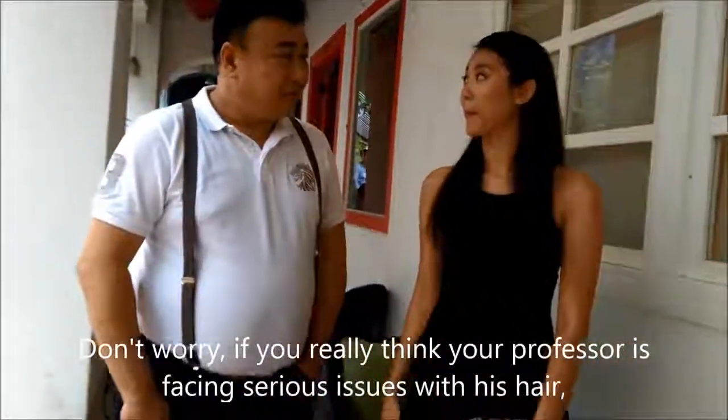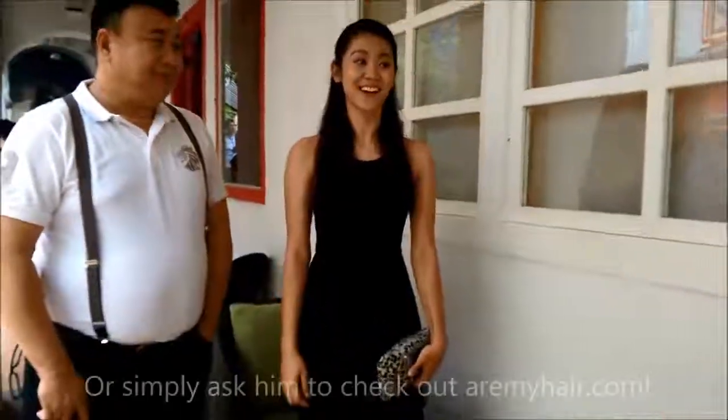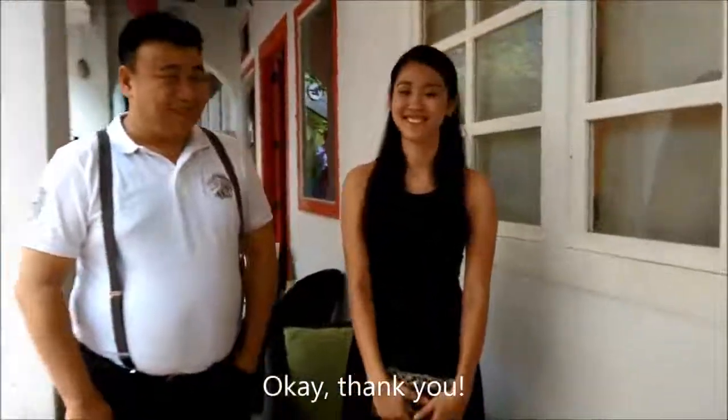Don't worry. If you really think your professor is facing serious issues with his hair, you can always recommend him to Irony Hair, or simply ask him to check out IronyHair.com. I'll definitely recommend him. Thank you.